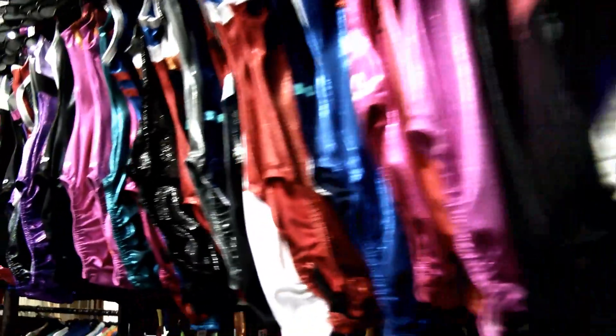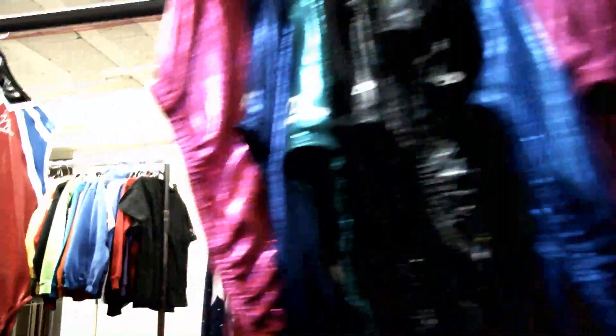Leotards of course are the main kit for a gymnast, but equally important are things like tracksuits, hoodies, gymnastic shoes, wristbands and all the things that go with being a gymnast. We think it's important that we can provide a one-stop shop for the gymnast as far as possible.